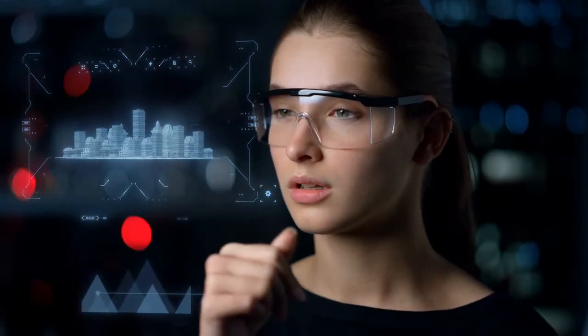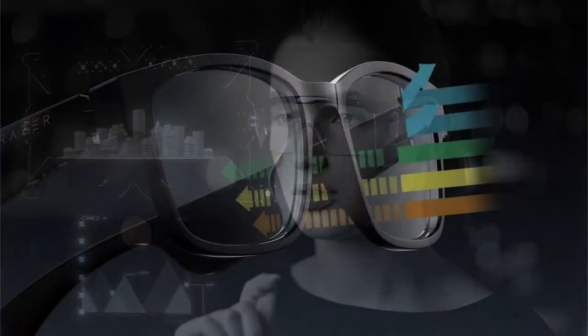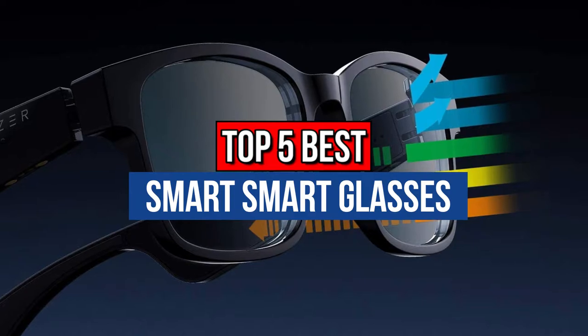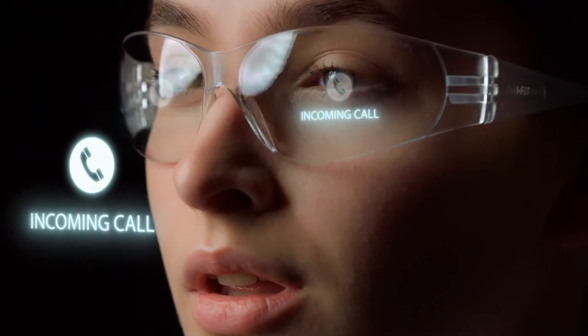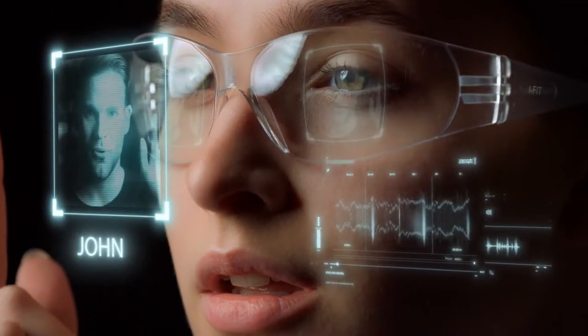Hey guys, are you wanting to buy the best smart glasses? Then you are in the right place. Our today's video is about the top 5 best smart glasses that are available in the market. If you want to know the price and more information about the products mentioned in this video, you may check the link in the description box below. So now let's get started.